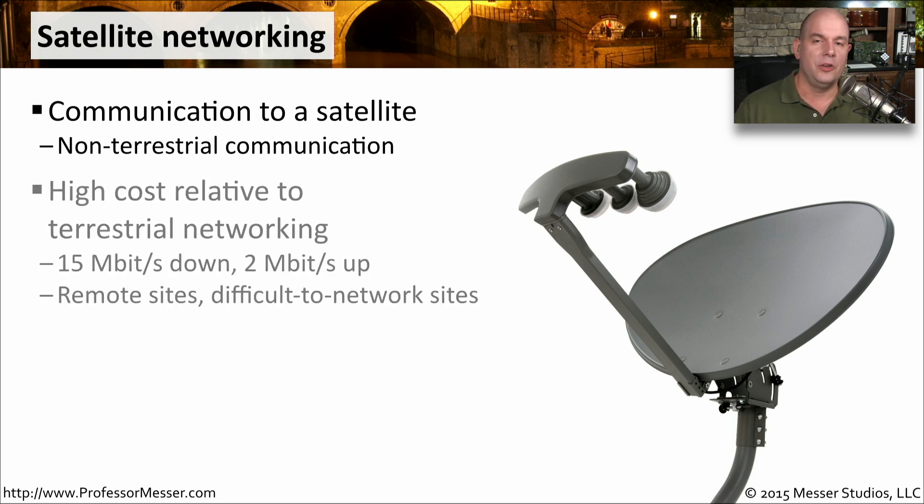This is clearly something where you're going to have high costs and limited speeds. Although the speeds have increased over the last number of years, it certainly is a much more expensive way of networking because you must have a satellite in orbit somewhere around the Earth for this to happen.